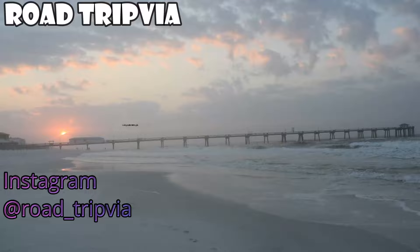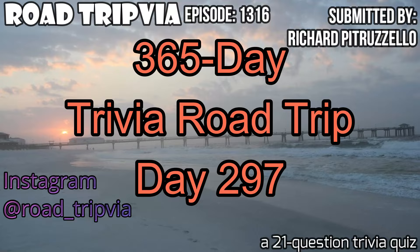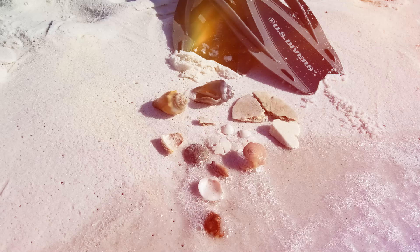Hello and welcome back to Roadtripia, the once-a-day road trip trivia quiz. Today's episode is day number 297 of the 365-day trivia road trip. The quiz today comes from Alabama. Richard Petruzella has sent in a 21-question trivia quiz where all of the random knowledge questions kind of have a number theme to them. Keep that in mind as you play today. Let's get started.